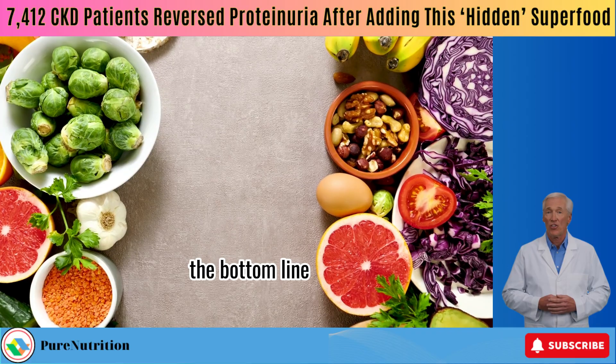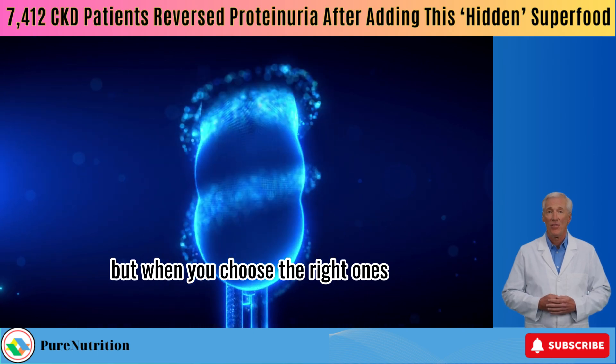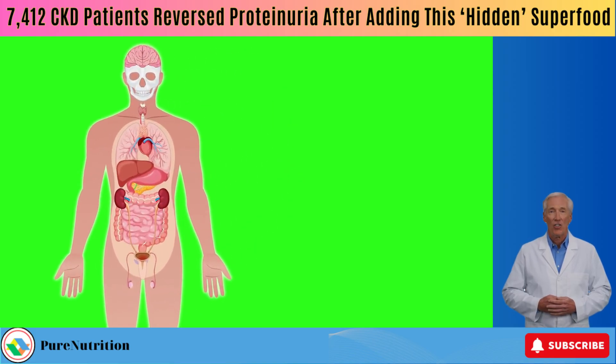The bottom line? Not all plant-based foods are created equal. But when you choose the right ones, you're not only protecting your kidneys — you're giving your body the tools to actually thrive.